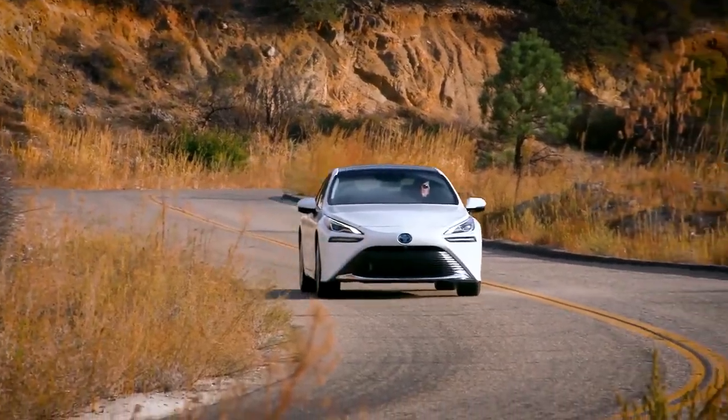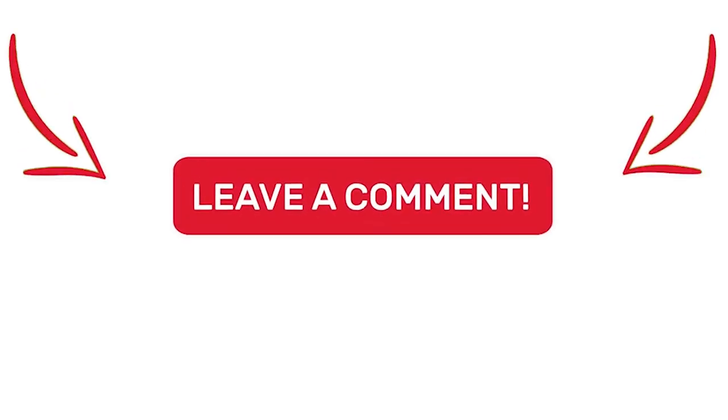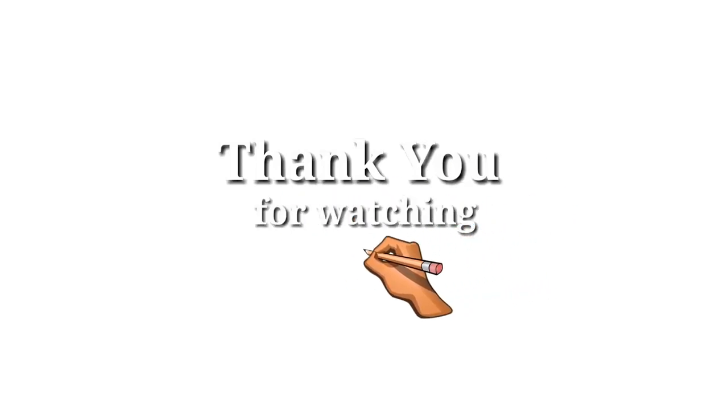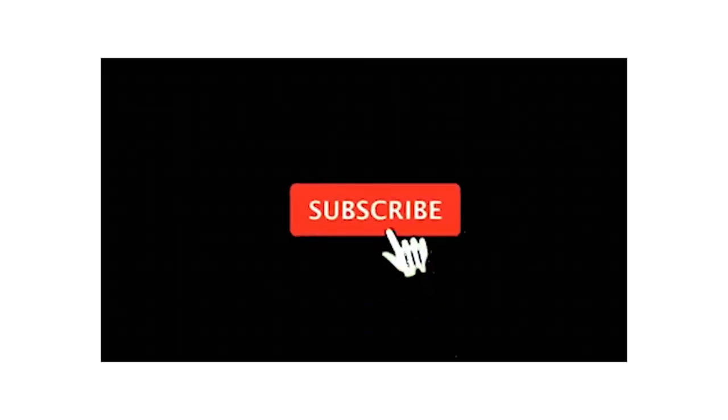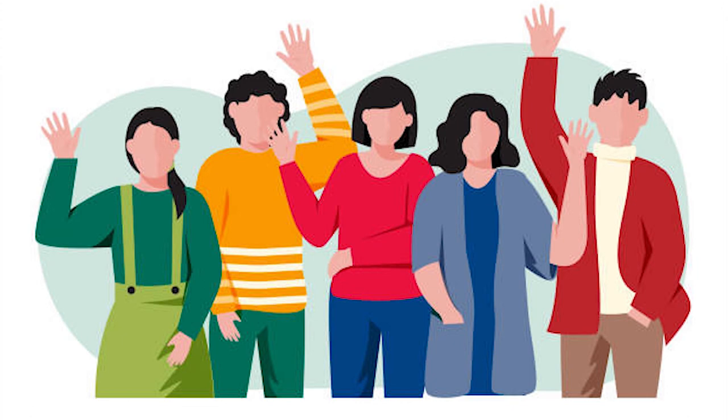So, what's your thought about FCEVs matching up against Tesla EVs? Let us know in the comments section below. Thank you for watching today's video. Make sure you subscribe to this channel, like this video, and switch on notifications so you don't miss out on any of our videos. We'll see you in the next video.